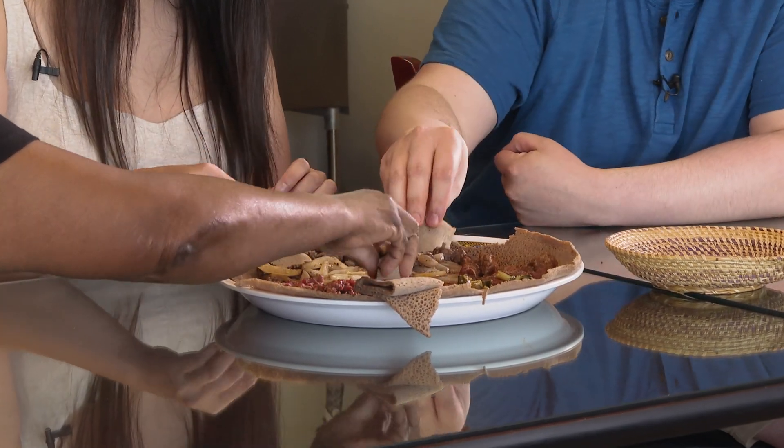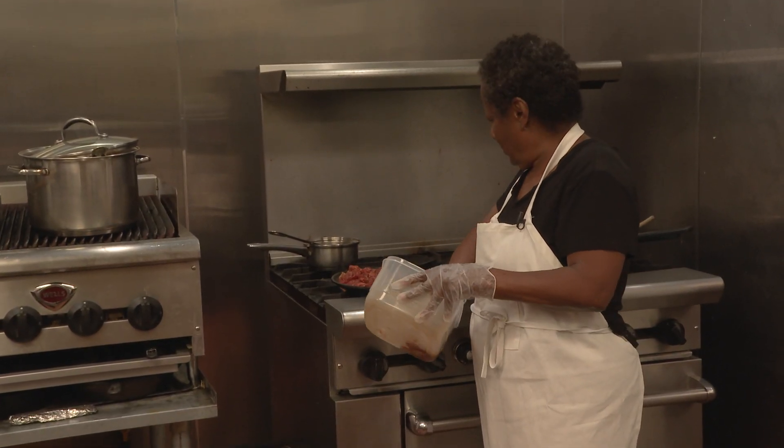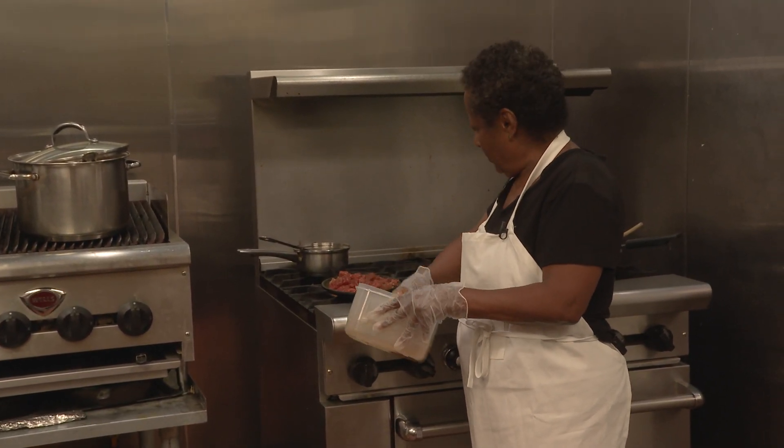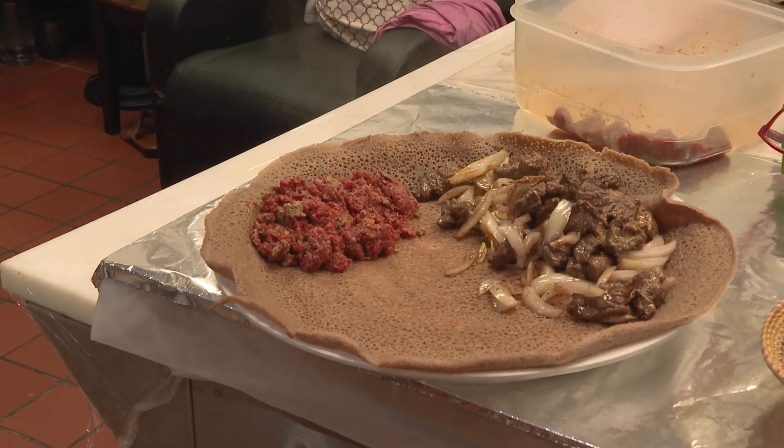Are these dishes important to you? Yes, to me especially — I make it with all my soul because I love to cook, I love to eat food. And another thing is, where can you go get Ethiopian food? This you don't get anywhere. It's very different, it's very tasty.